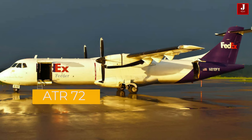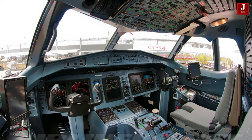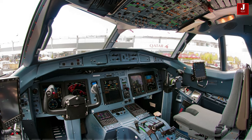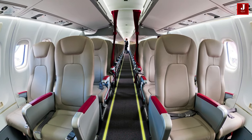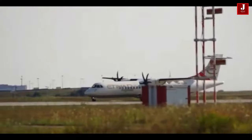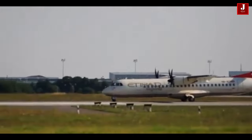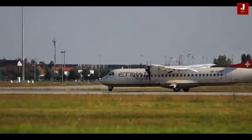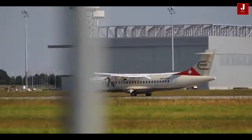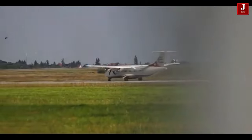The ATR-72 is a twin-engine turboprop regional airliner manufactured by the French-Italian aircraft manufacturer ATR — Avions de Transport Régional. It seats up to 78 passengers and is typically used for short-haul flights. The ATR-72 has been in production since 1988 and over 1,000 have been built. It has a range of around 1,500 kilometers and a cruising speed of around 500 kilometers per hour.